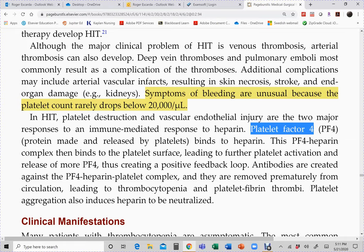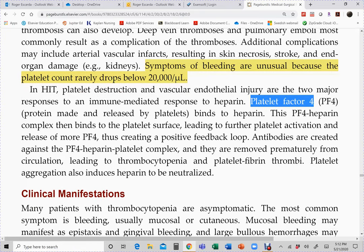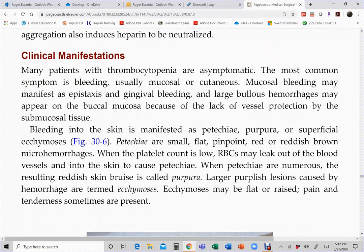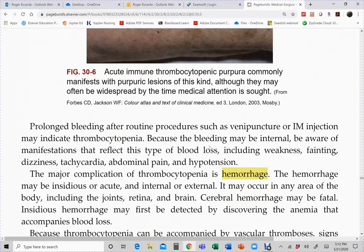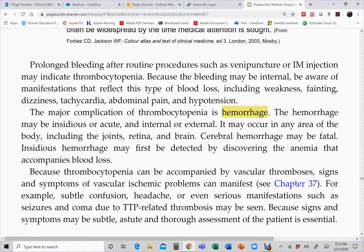Once HIT is identified, the first action is to stop heparin — the more heparin molecules enter the patient, the more complexes are formed. There are two problems: blood clots are forming because of the complex, and thrombocytopenia develops causing a bleeding problem as well. Manifestations show both: signs of clotting and risk for bleeding. You'll see petechiae, purpura, and ecchymosis on the skin. The major complication is hemorrhage, with signs including weakness, fainting, dizziness, abdominal pain, and hypotension.